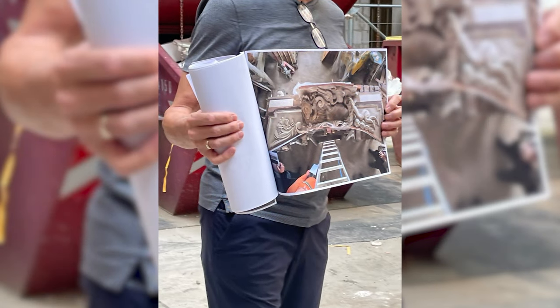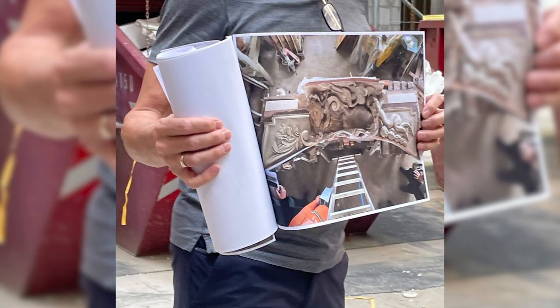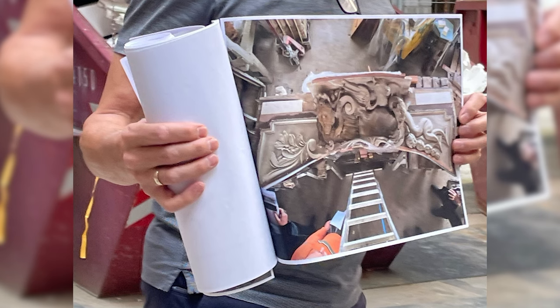A spolia of the main portal is shown here — two very beautiful insights. The missing elements were expertly completed. The original fragment can return to its place above the passage.